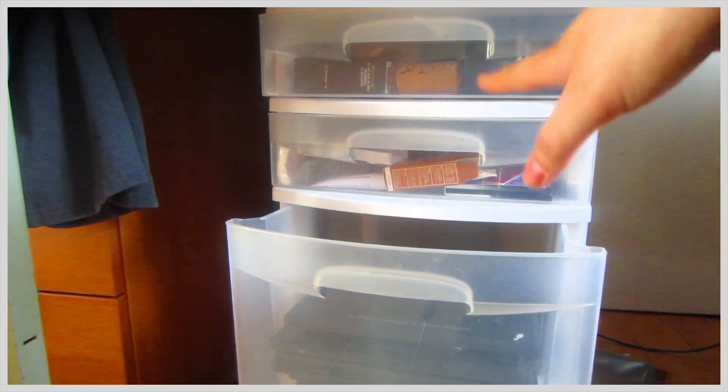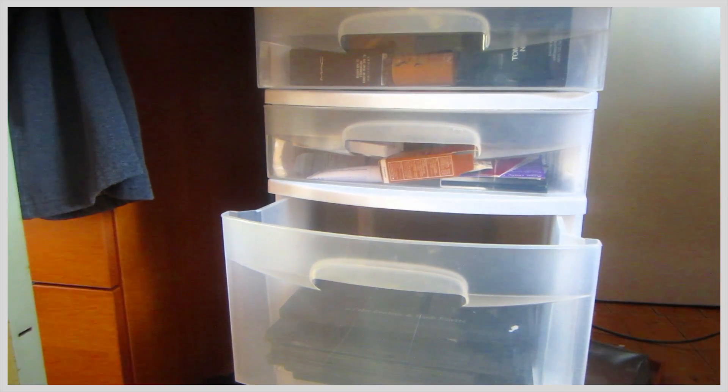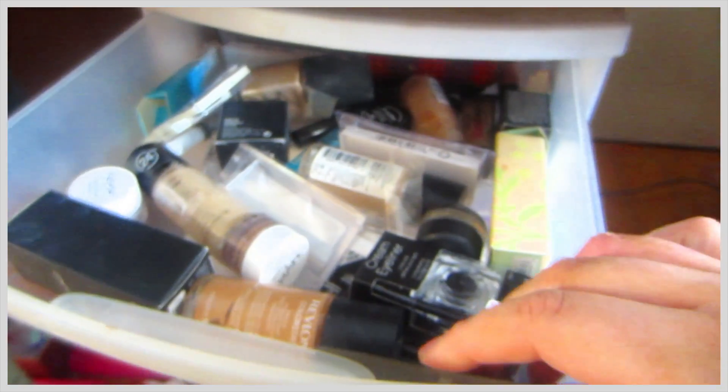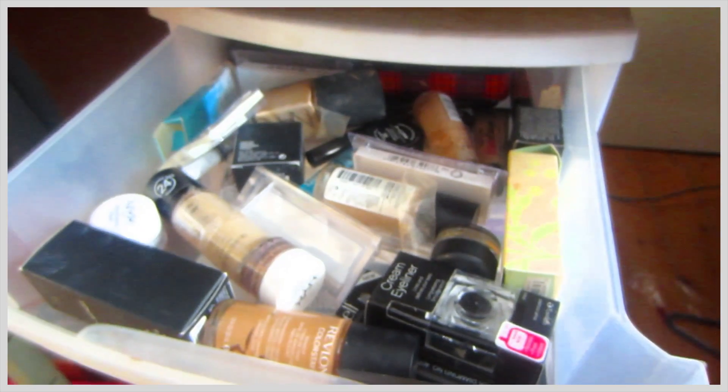I have this tier that is huge under my desk. This first tier has foundations and more gel liners — mostly foundations that aren't my color right now.